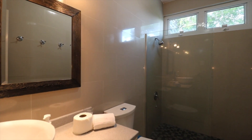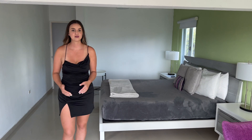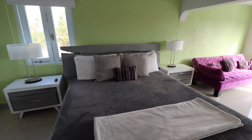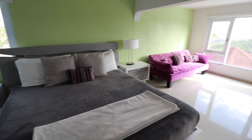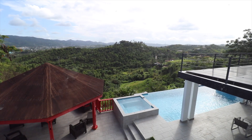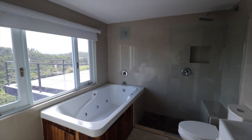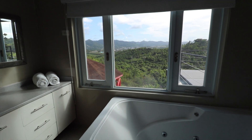The upstairs features the master bedroom, which includes a king-size bed, a couch that overlooks the mountains, and a desk if you need to get some work done and still enjoy the view. The vacation vibes are totally here. There's also an incredible, massive bathtub with amazing views of the mountains as well.